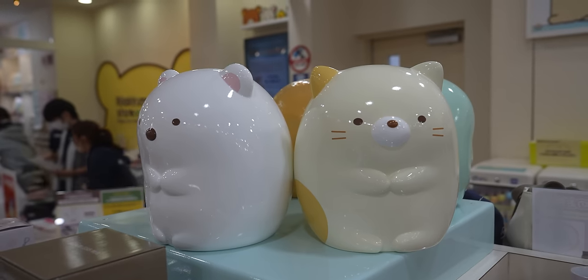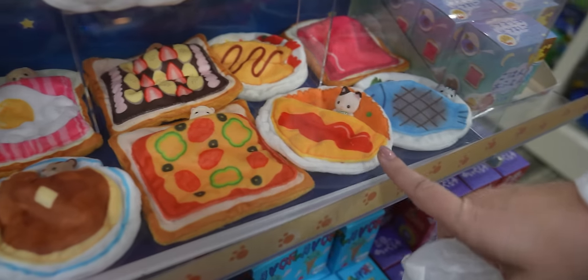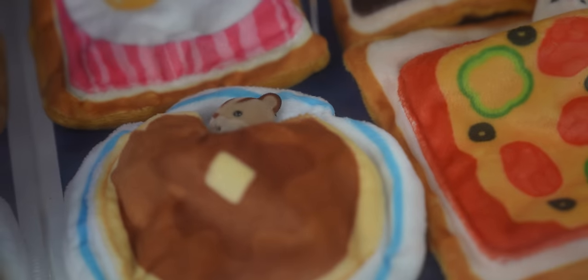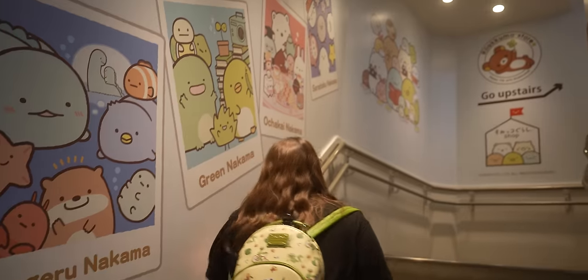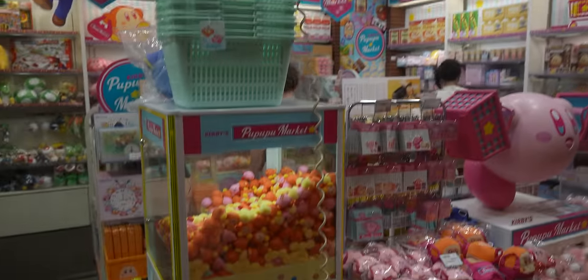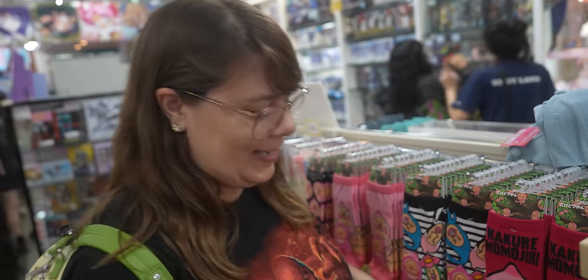I found quite possibly the best mystery box thing I've ever seen in my life — it's little animals with sleeping bags that are made out of food. It's so cute. Every floor of this place is just filled with toys — it's insane.